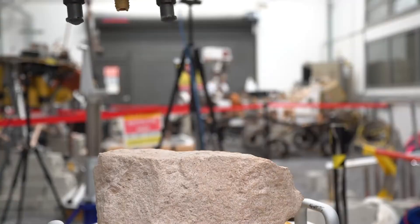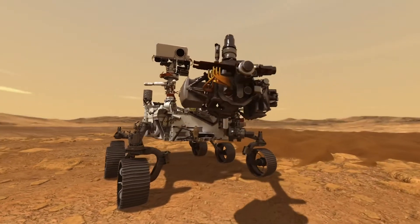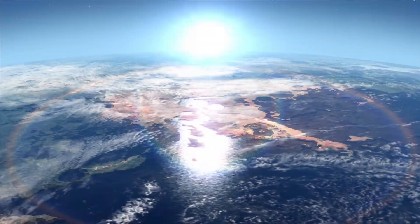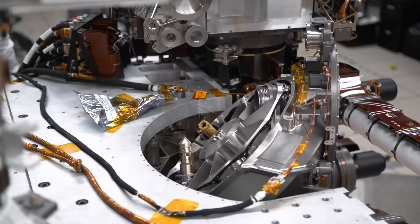The sample caching system will use a robotic arm and drill to actually take samples out of the ground, and we're looking for evidence of life that may have existed on Mars. The smaller arm that lives inside the belly of the rover is used to actually process the tubes as they come back with a sample inside.